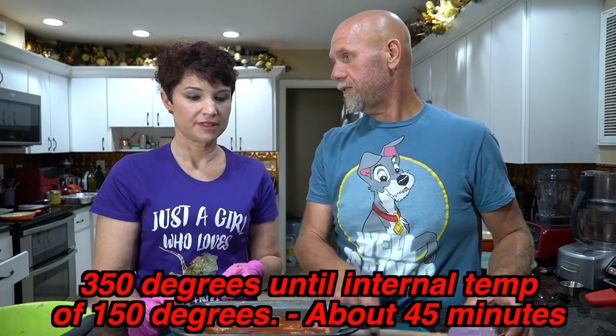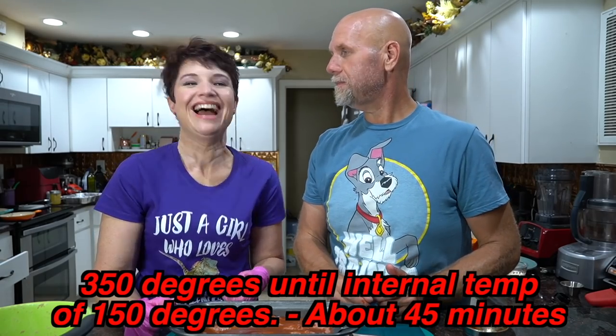We're going to put this into the oven at 350 degrees until it's done.